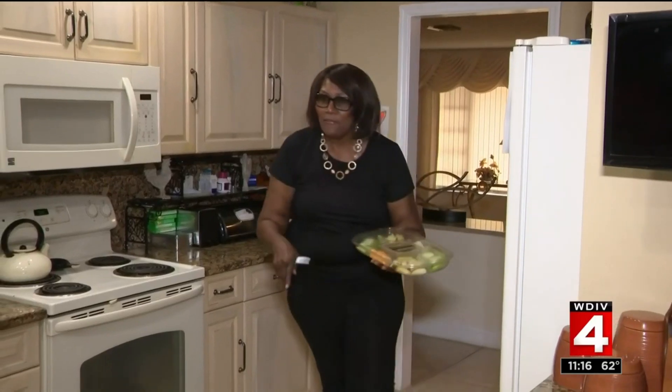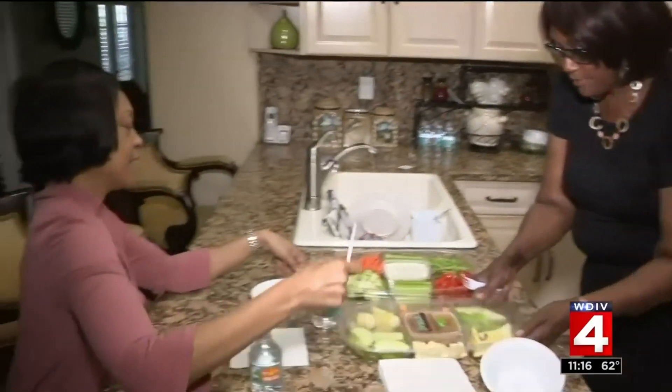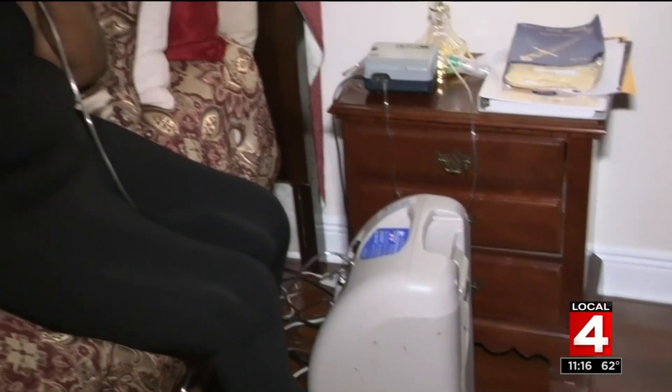For Betty, the relief was almost immediate. "I could feel myself breathing deeper — and not a struggle." She's gradually cutting back her need for oxygen to just a couple hours a day. "I'm breathing better. Yes!"